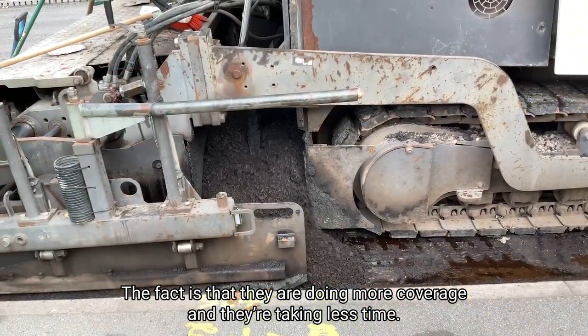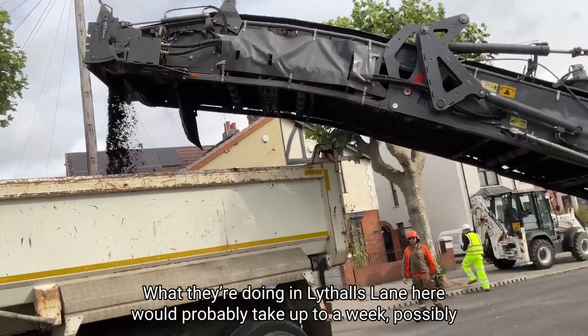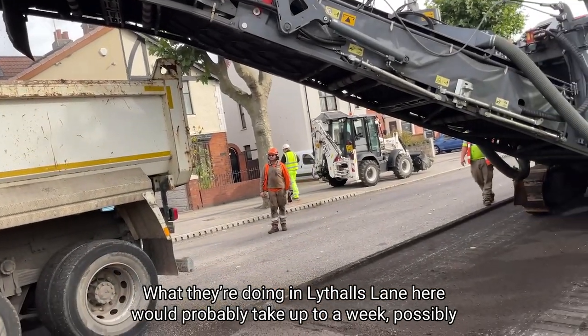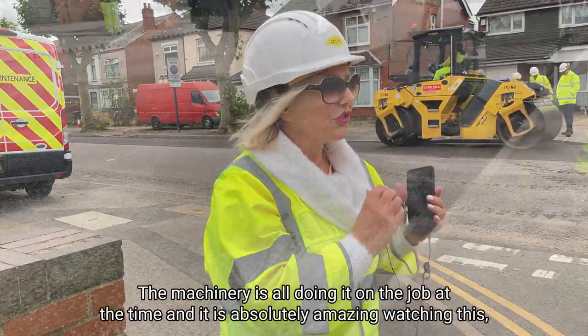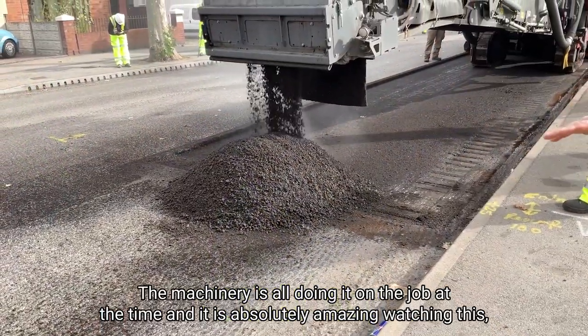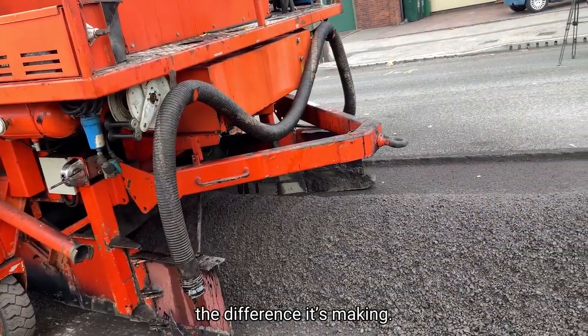The fact is that they are doing more coverage and they're taking less time. What they're doing in Lythorce Lane here would probably take up to a week, possibly more. This will be done in two days. The machinery is all doing it on the job at the time and it is absolutely amazing watching this — the difference it's making.